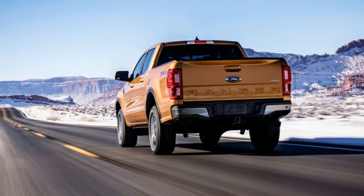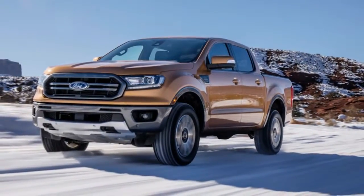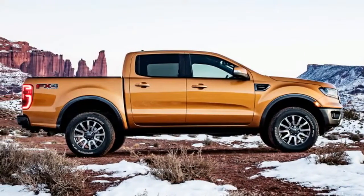The Ranger's tow rating is likely to be competitive, though Ford seems to be focused more on payload capacity. Stepping up to the FX4 trim adds a number of performance upgrades — there are knobbier tires, a steel bash plate up front, and reinforced skid plates.